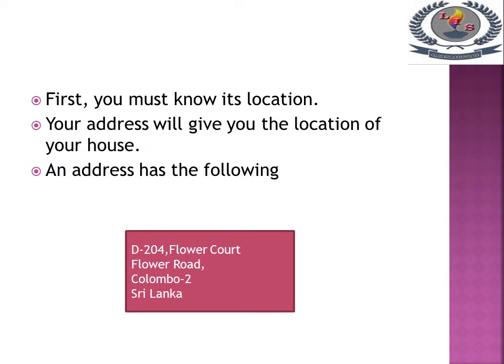Your address will give you the location of your house. The address has the following: D204 is the flat code, Flower Court is the name of apartment, Flower Road is the street name, Colombo is the city name, Number 2 is the postal code, and Sri Lanka is the country's name.